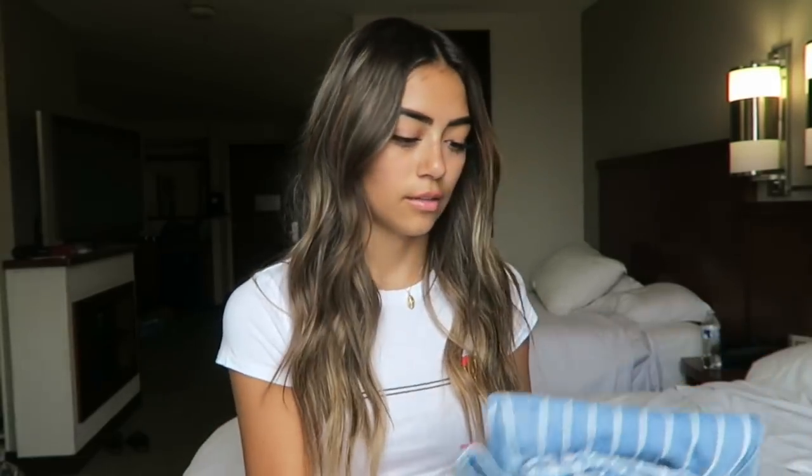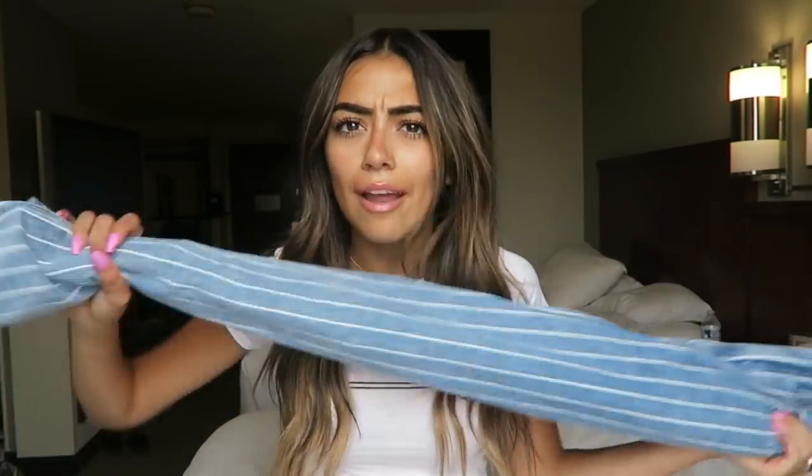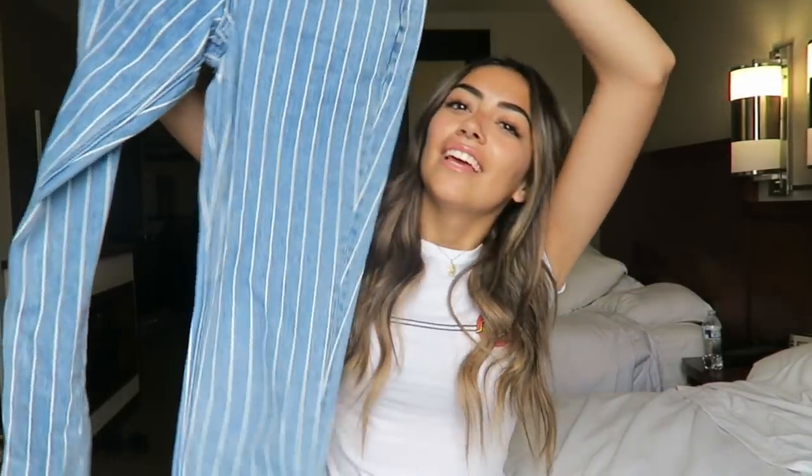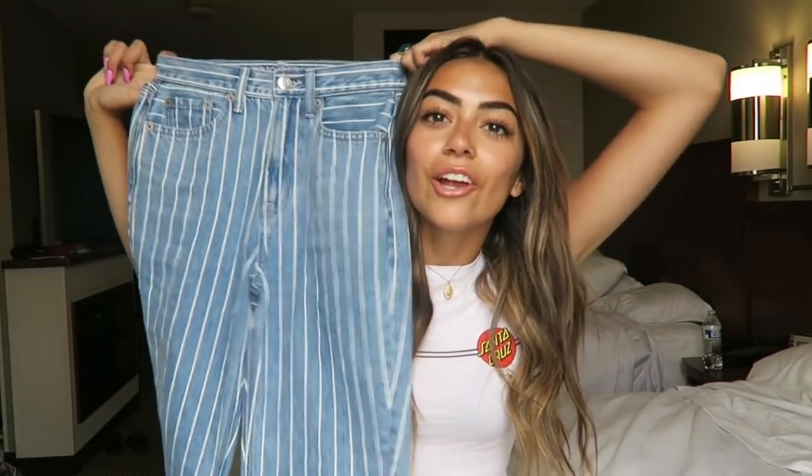I've worn that like five times this week. And then I also have these jeans from American Eagle. They were so cute and I would never think they were from American Eagle. I actually wore these in my post yesterday — they're just like pinstriped mom jeans. They're so cute and they fit perfectly.